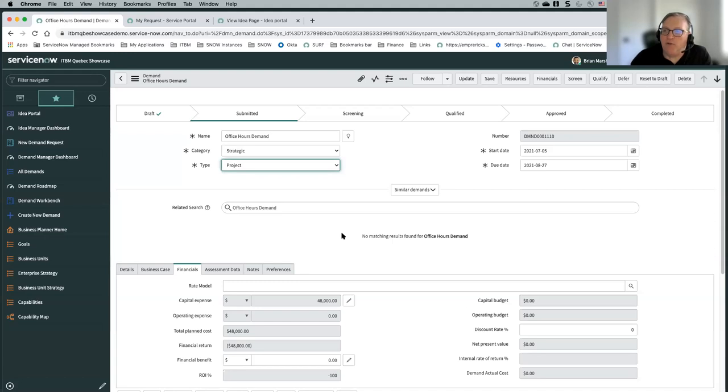Hopefully that wasn't too long-winded of an answer. I see we're getting close to our 30-minute mark and I still have a few things I want to demo, so I'll keep going.